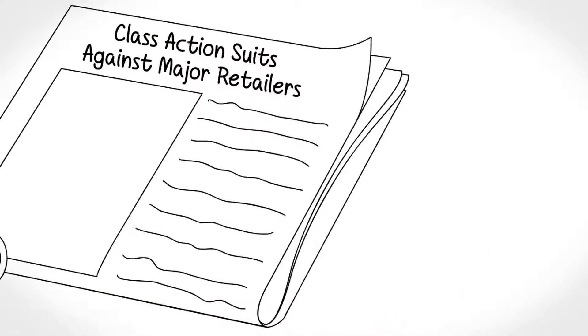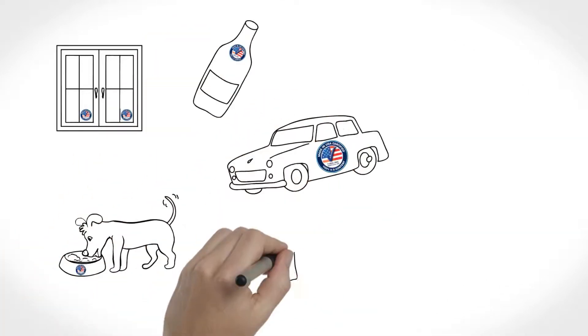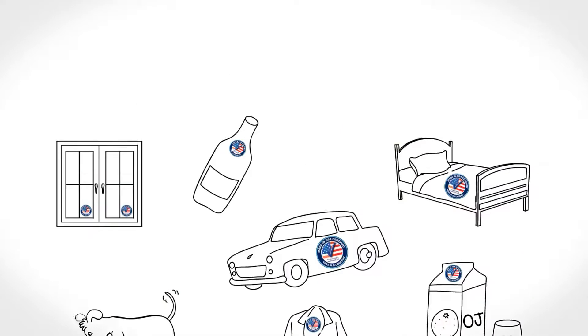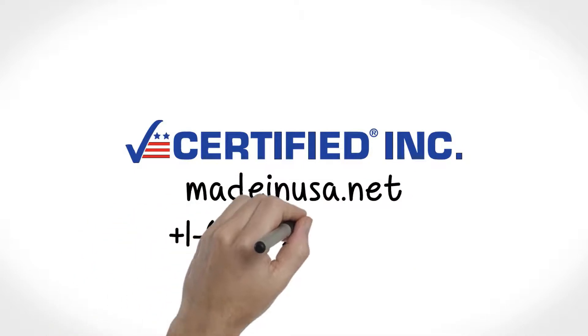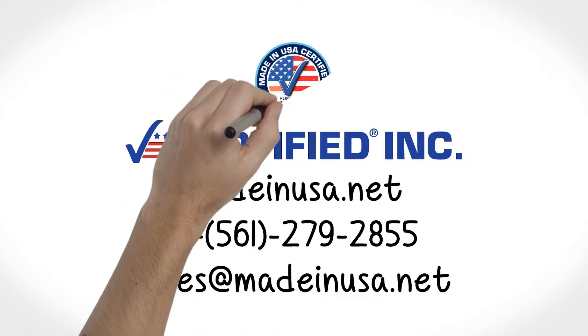But when you've got a certified seal on your product, it's evidence to the consumer that your made in the U.S.A. claim has both been substantiated and quantified through an extensive supply chain audit. Separate yourself from the competition, increase sales, and give your customers what they're demanding. Show your U.S. pride. Get certified today.